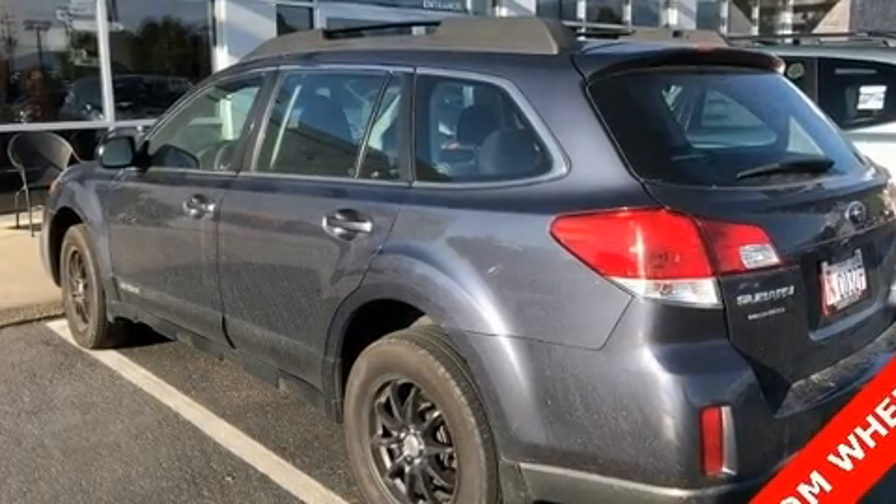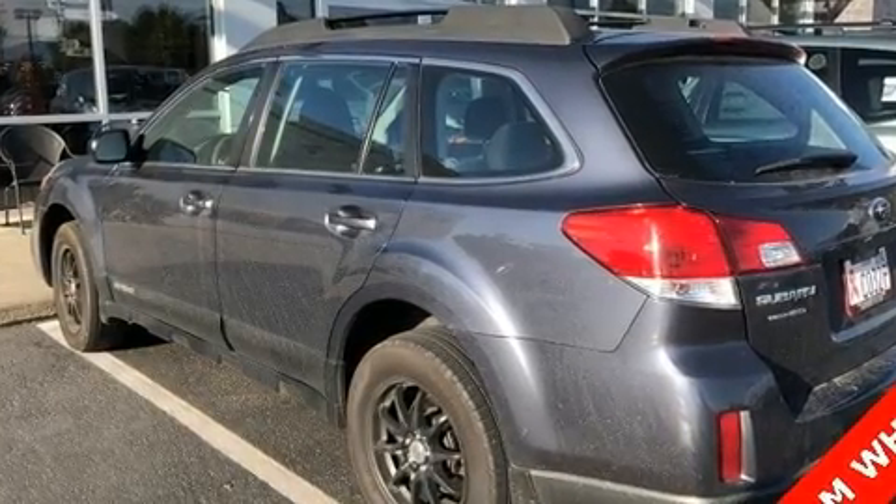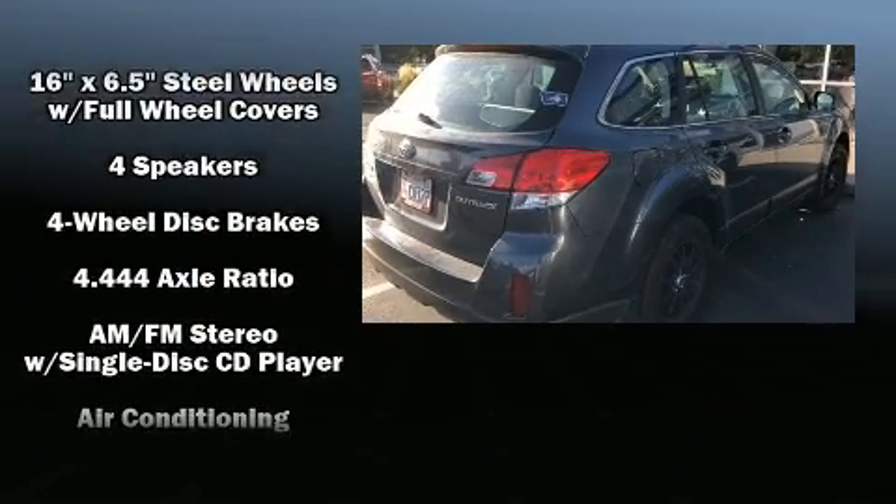You can expect a lot from the 2014 Subaru Outback. It features a standard transmission, all-wheel drive, and a 2.5-liter four-cylinder engine.